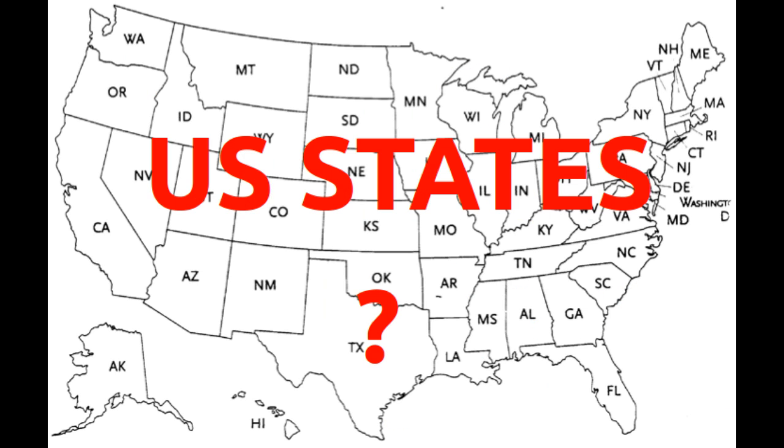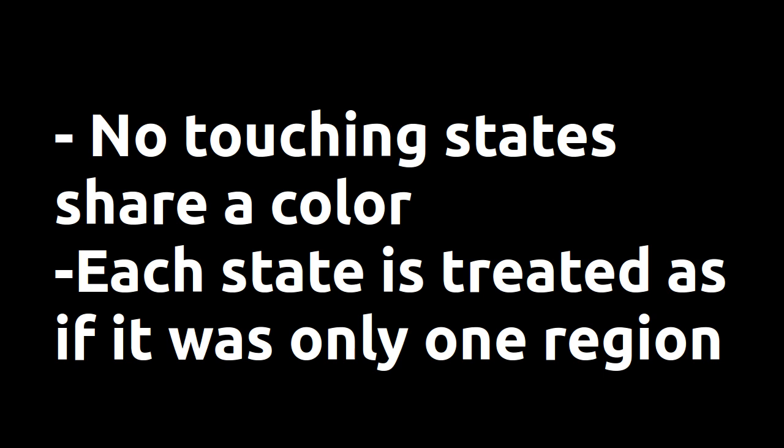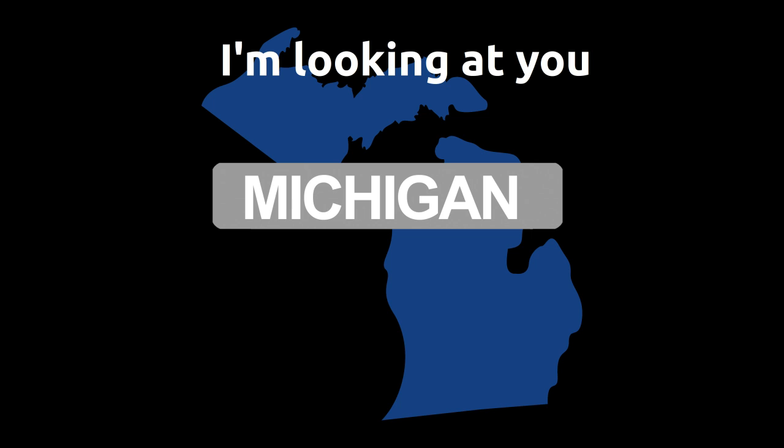How many colors does it take to fill in all the US states? Here we have a map of the contiguous United States colored with five colors, and touching states have the same color. But can you do better? Could you do it with four?